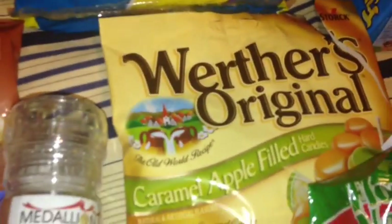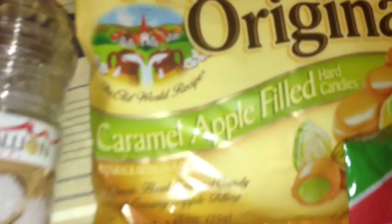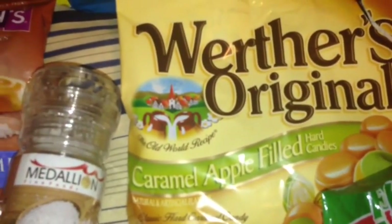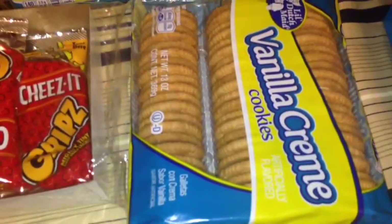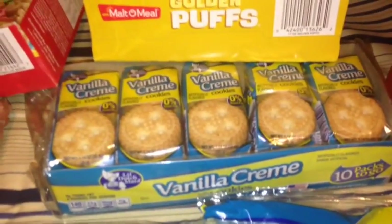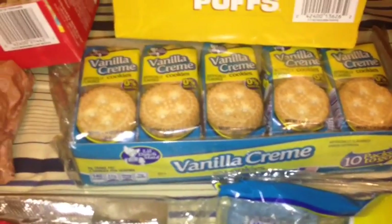I also picked up these Werther's Original Caramel Apple Filled Hard Candies in a 2.65 ounce bag. I opened it to try them and they are delicious — if you like the suckers that are caramel apple, you would love these. I also picked up these Vanilla Cream Cookies by Little Dutch Made, also in the individual packs, and it comes 10 packs to go.